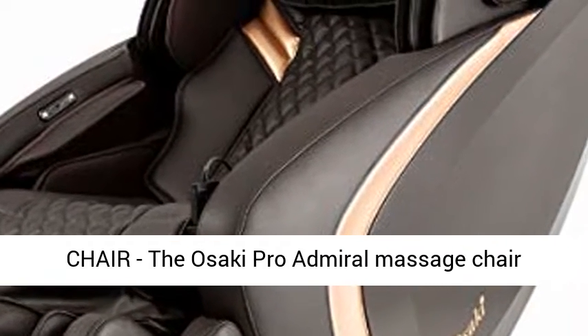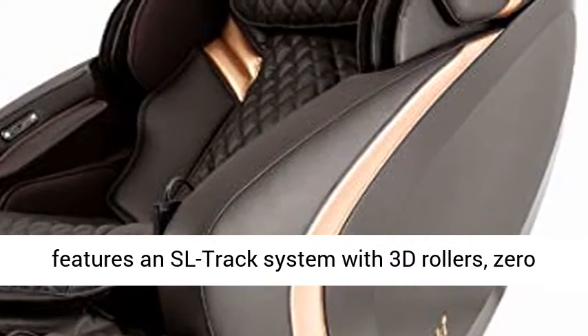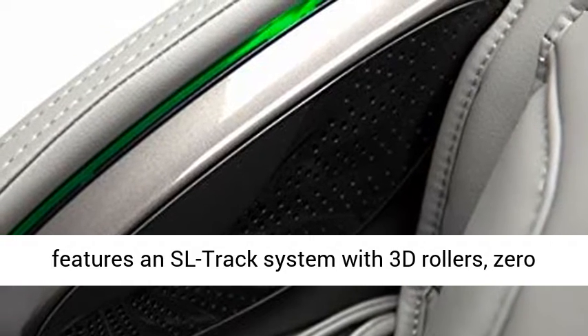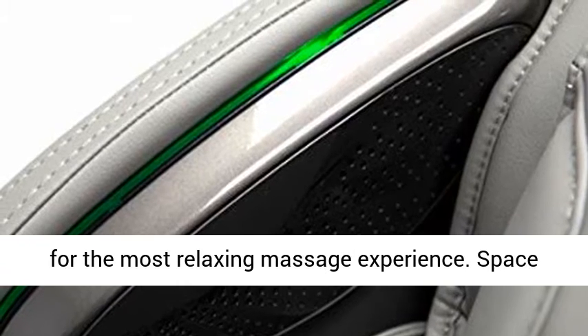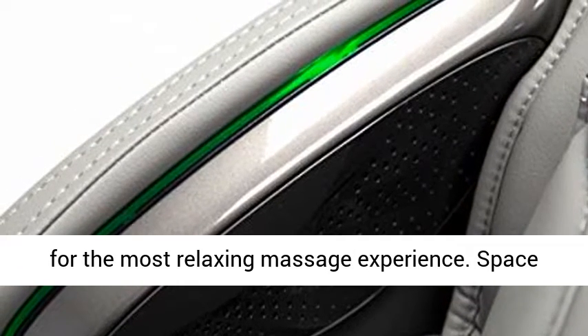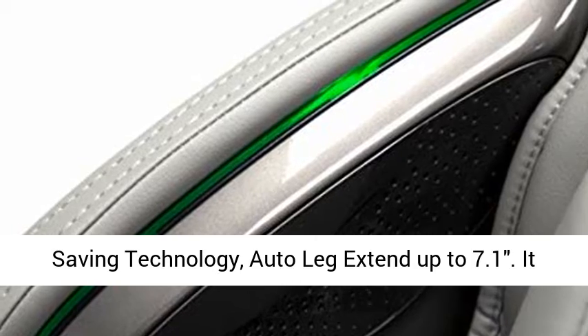The 3D Premium Massage Chair — the Asaki ProAdmiral Massage Chair features an SL track system with 3D rollers, zero gravity, 15 auto programs, and an easy-to-use remote for the most relaxing massage experience. Space Saving Technology.